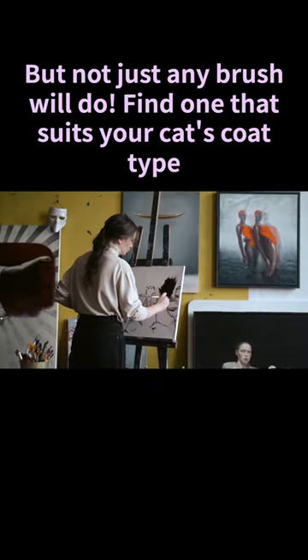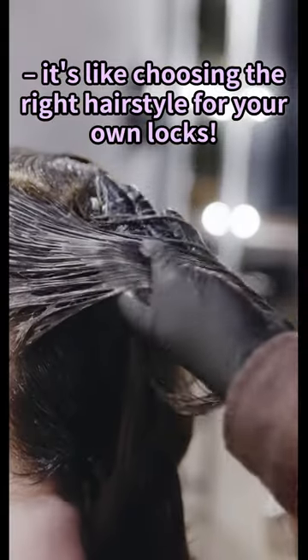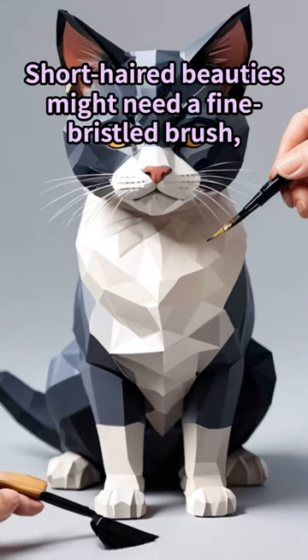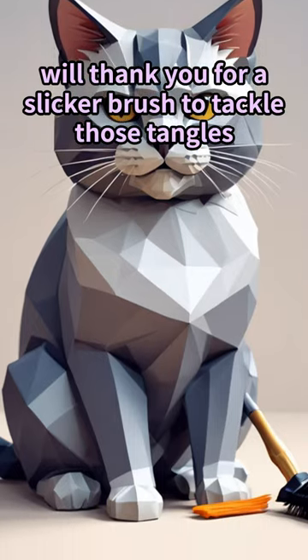But not just any brush will do — find one that suits your cat's coat type. It's like choosing the right hairstyle for your own locks. Short-haired beauties might need a fine-toothed brush, while those fluffy long-haired divas will thank you for a slicker brush to tackle those tangles.